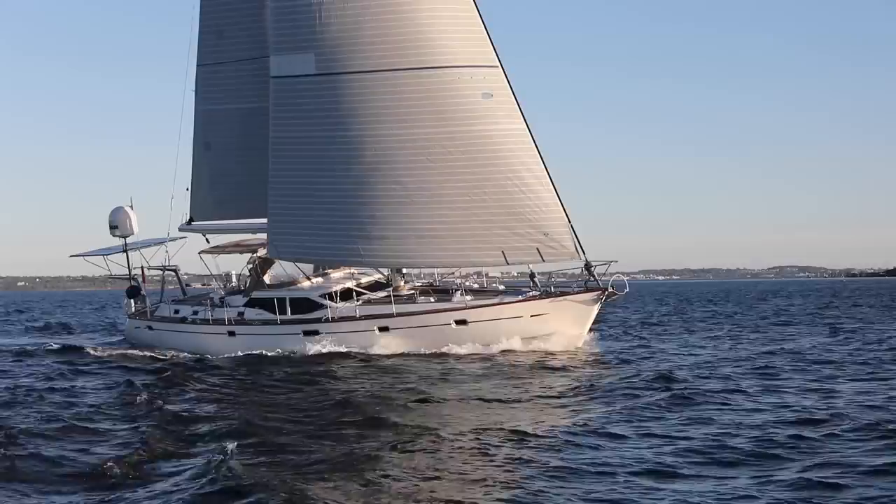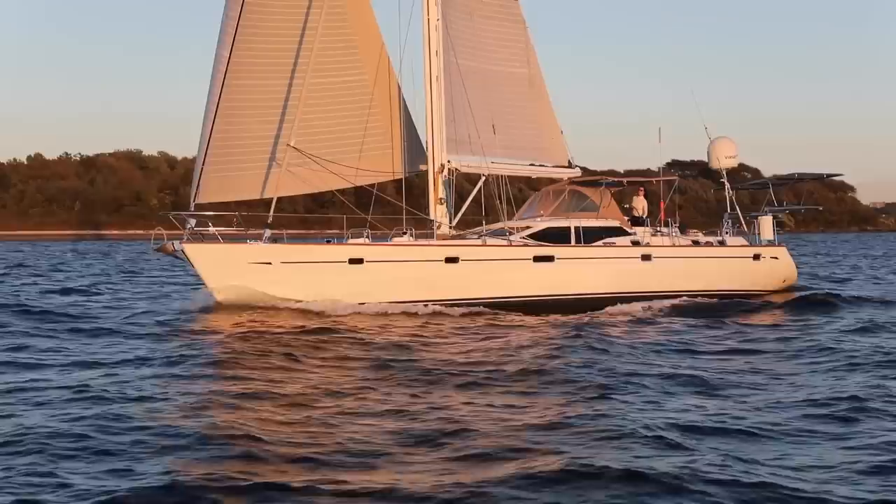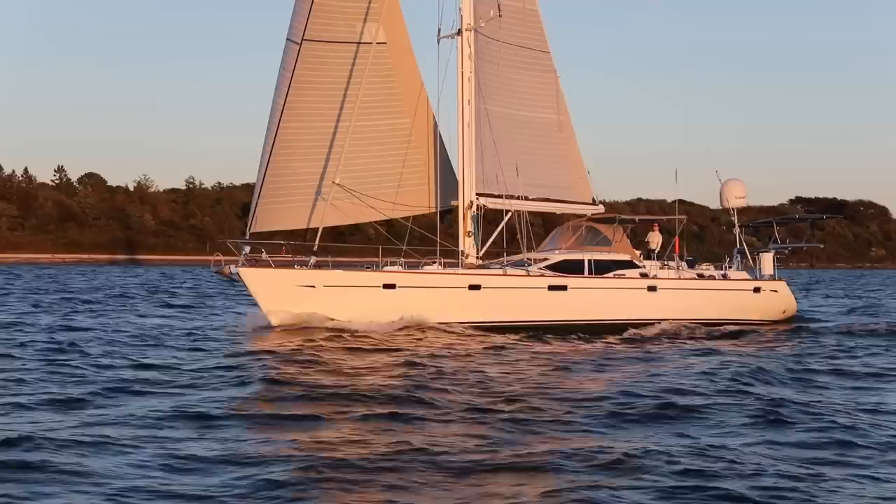Hello everyone. I'm here to give you a closer look at the Oyster 56 Grateful. The Rob Humphrey Design 56 is the most popular Oyster ever, with over 70 built, and has proven to be an ideal bluewater cruiser for all others to follow. Grateful is a unique example with a rare Scheel keel option and original U.S. build spec, both highly desirable for a U.S.-based owner.